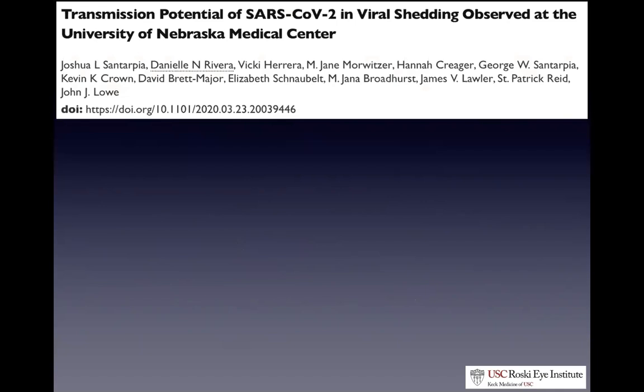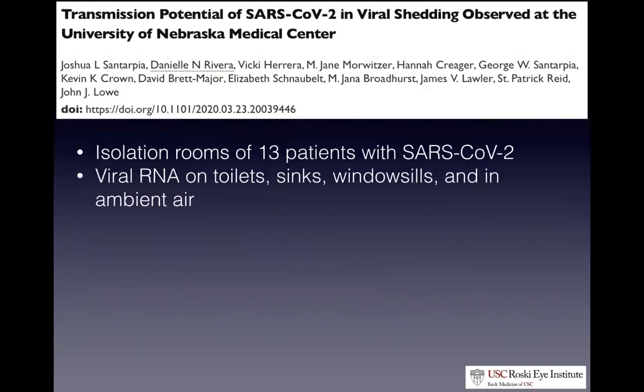The University of Nebraska published a paper last week where they went into the isolation rooms of 13 patients with SARS-CoV-2 and swabbed the entire patient room. They found virus particles everywhere — on the toilets, sinks, windowsills, and in the ambient air. This gives us perspective on how the virus is transmitted and the precautions we need to take.